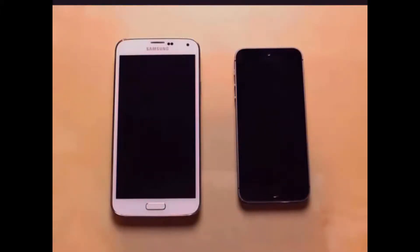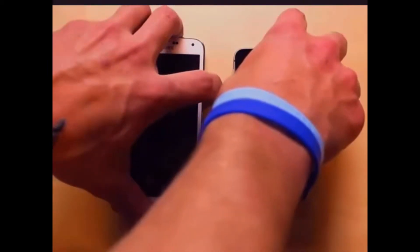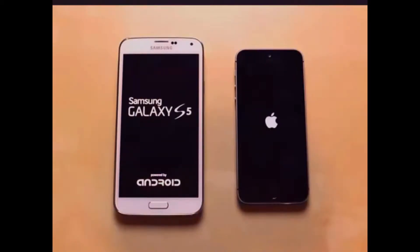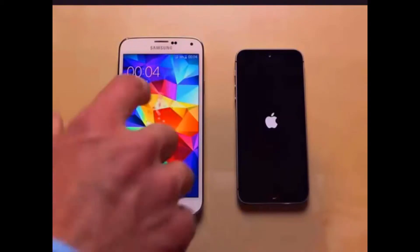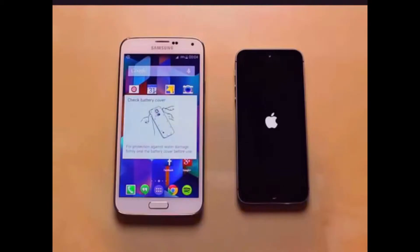Both of these phones are off right now. The first thing we're going to do is a boot test. I'm going to hit the power buttons on both of these phones at the same time. They're both on the logo right now. Looks like the Galaxy S5 is doing something. Still got the Apple logo. There's the little Samsung start screen. The Samsung Galaxy S5 is booted up and I'm on the home screen and we're still waiting on the iPhone 5S.